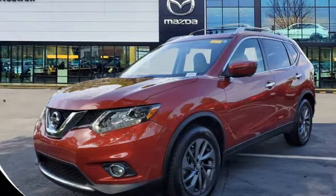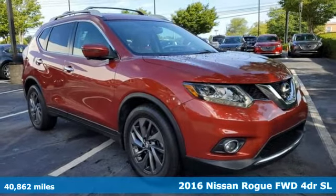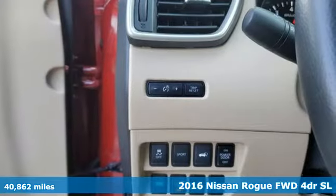It's a 2016 Nissan Rogue. Innovation. Excitement. Nissan. You'll look forward to every drive with features like these.